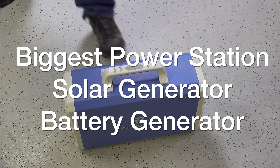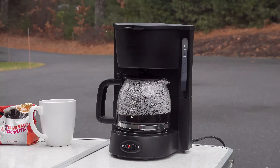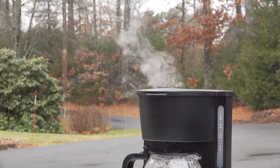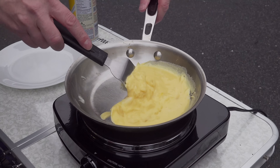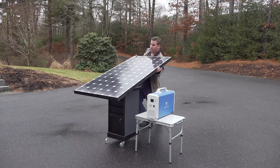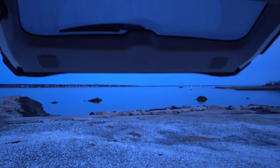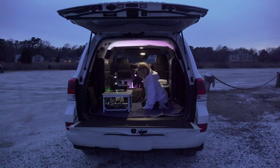If you're looking for the biggest amount of power that you can take with you, this is the video for you because I'm going to be showing you a unit that is absolutely massive. It can run all sorts of things you would never believe that a battery powered generator could. I put it through its paces, give you the specs, but I show you some real world uses that you can see for yourself and decide if this might be something for you.